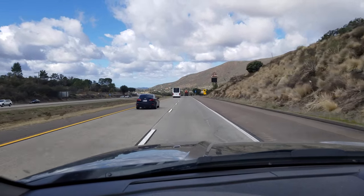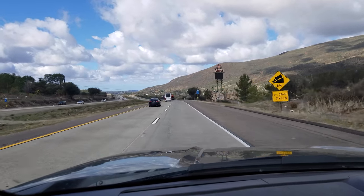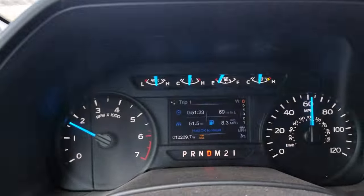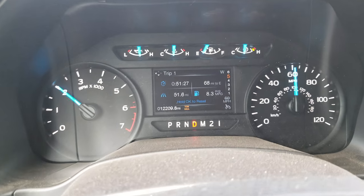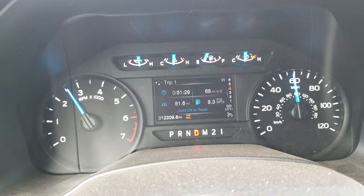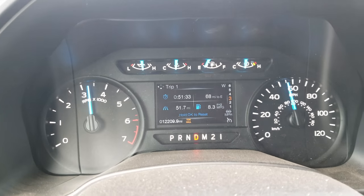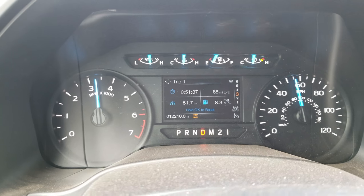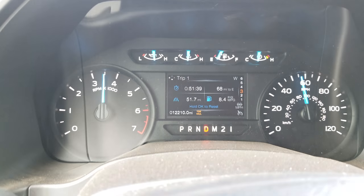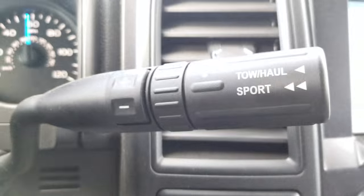A little bonus footage I thought was cool: going down a six percent grade downhill, if you hit your brakes it'll actually downshift for you. Depending on how hard you hit them, it'll downshift further to keep you from using your brakes too much, and it'll hold you there. A cool little feature — you could obviously do it manually if you wanted.